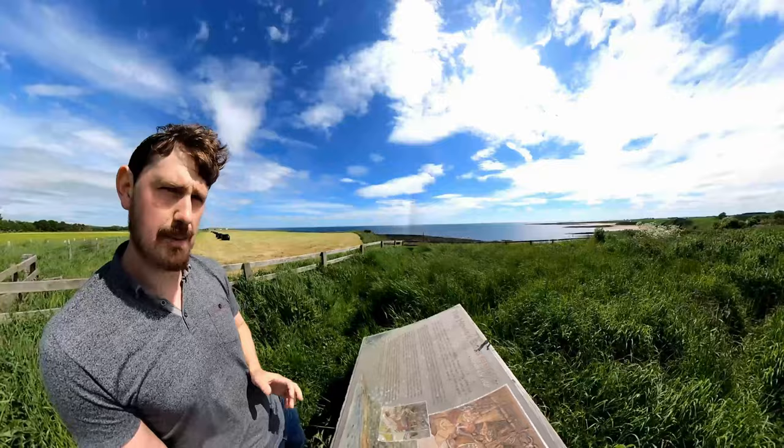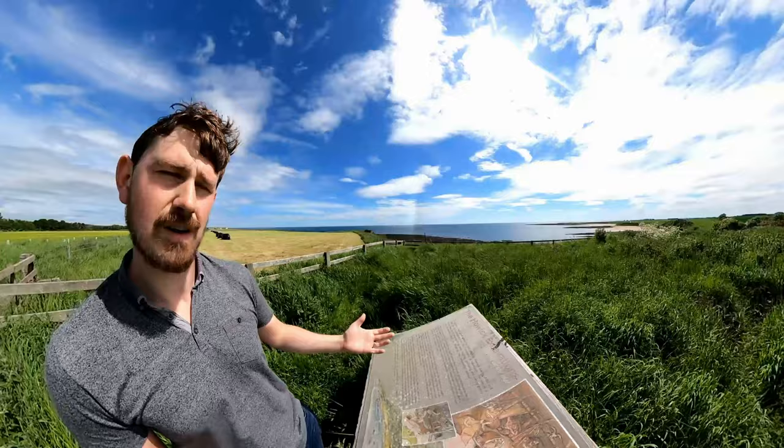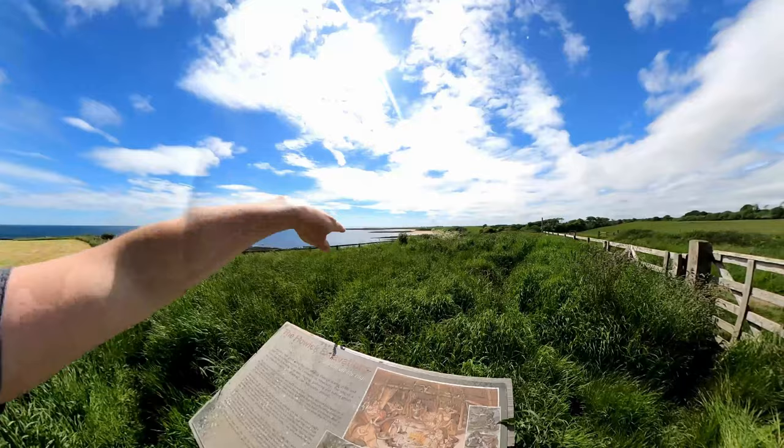Unfortunately, a group of local children got inside this reconstructed hut on the site when the archaeologists had reconstructed it, and they set it on fire. It burnt to the ground, so now you can only see — if you look at the ground in front of me — a circular outline where the plants are growing slightly higher than the rest, and that is the outline of where this hut was.